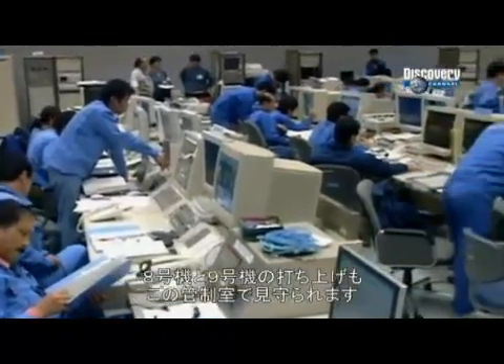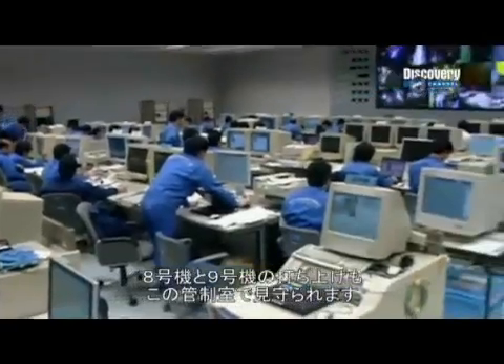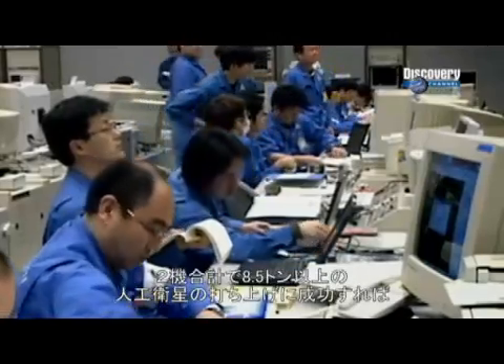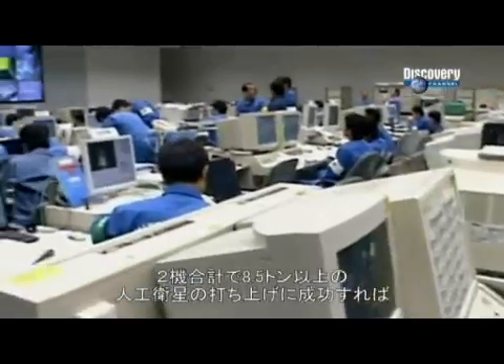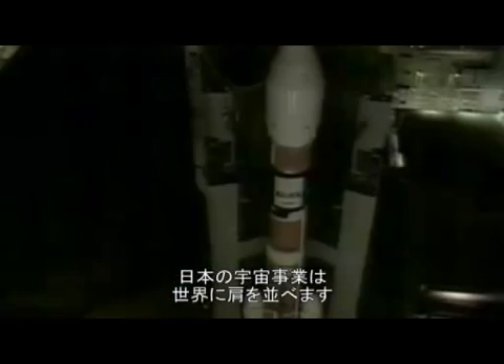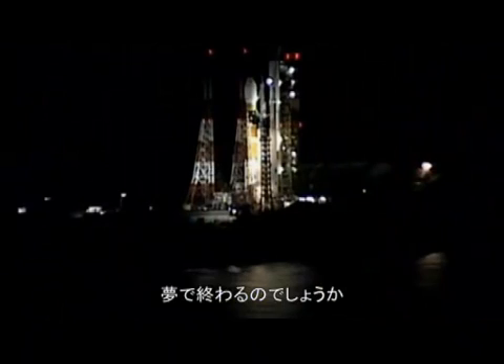For H-2A flights eight and nine, this underground control room will soon be a hive of activity. Two launchers of the H-2A rocket with their satellite payloads totaling more than eight and a half tons could finally propel Japan into the big league. In the space of just four weeks, their dreams could come true or be dashed to the ground.